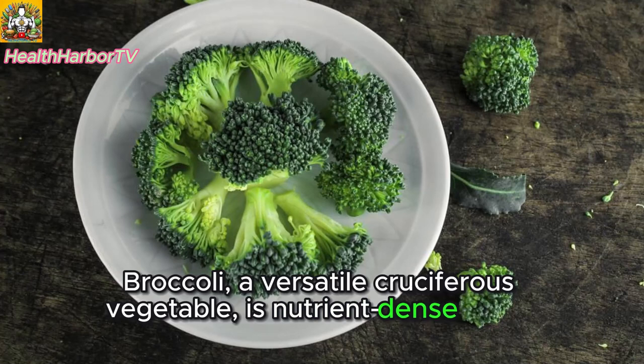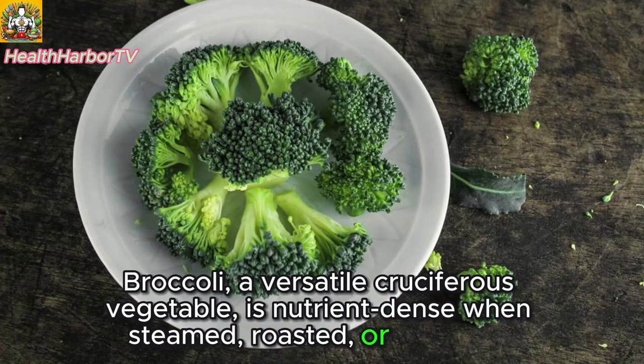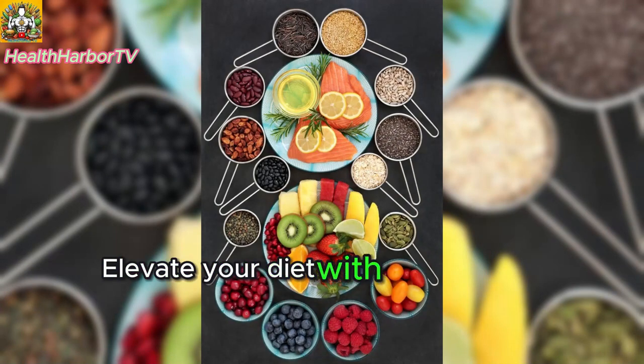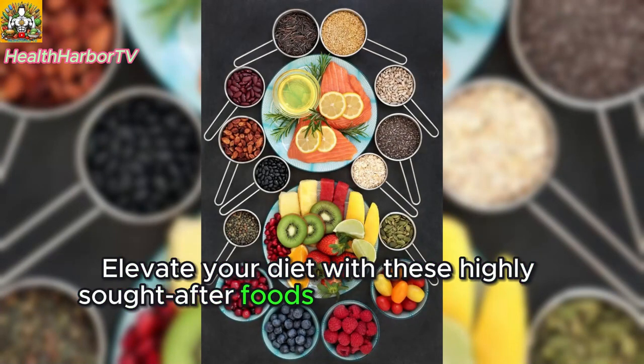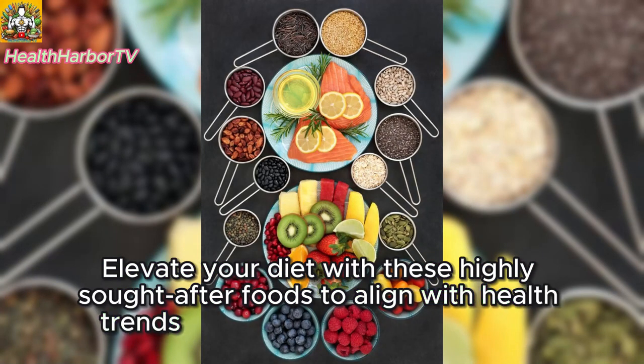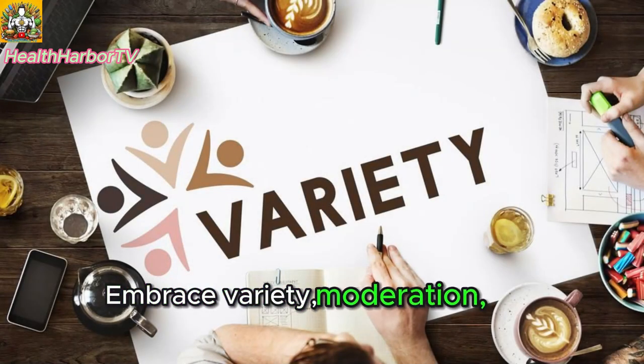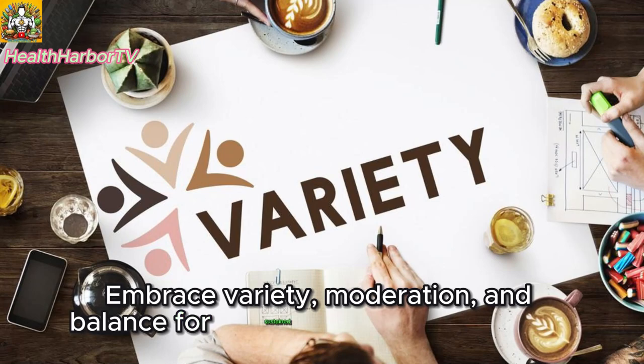Ten: broccoli — versatile and nutrient-rich. Broccoli, a versatile cruciferous vegetable, is nutrient-dense when steamed, roasted, or stir-fried. Elevate your diet with these highly sought-after foods to align with health trends and provide your body with essential nutrients. Embrace variety, moderation, and balance for sustained health and vitality.